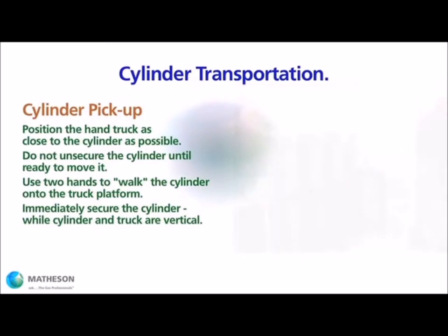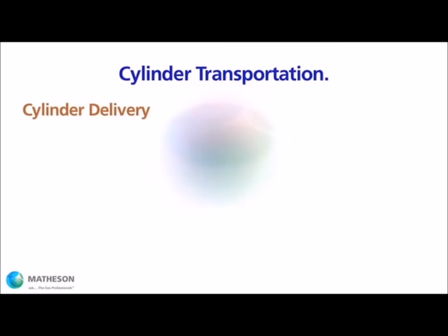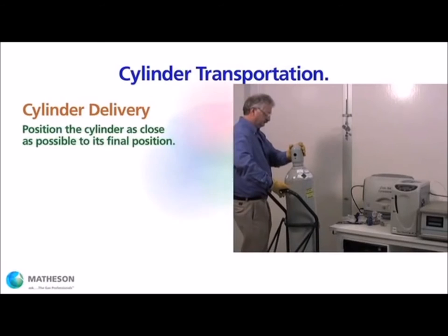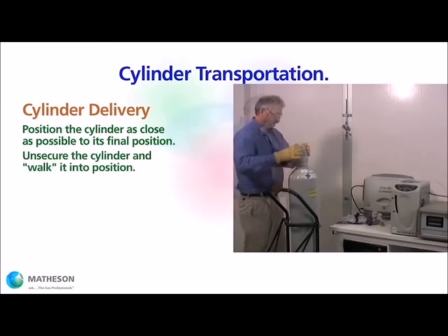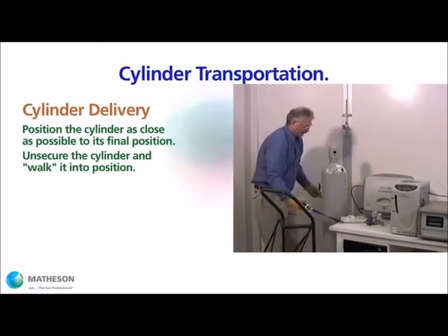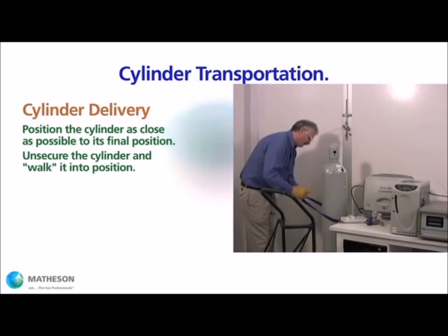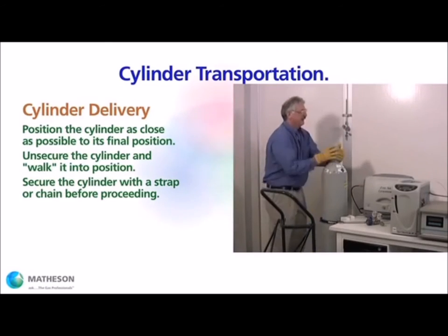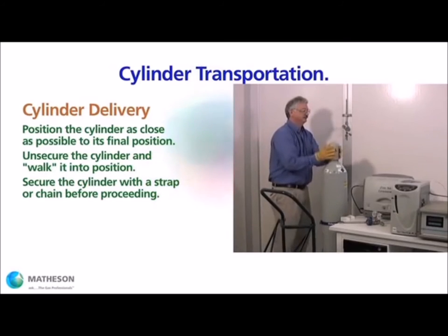When delivering a cylinder, the same guidelines apply in reverse. Get as close to the final position of the cylinder as you can. Keep the chain or strap in place when bringing the hand truck to the vertical position. Use both hands to roll and walk the cylinder into position, and immediately secure the cylinder with a chain or strap. Remember that cylinders are vulnerable to being bumped and tipped, so always be quick to secure a cylinder against falling. Once the cylinder is secure, it is okay to remove the valve cover and proceed with hardware installation.